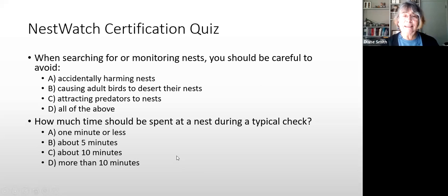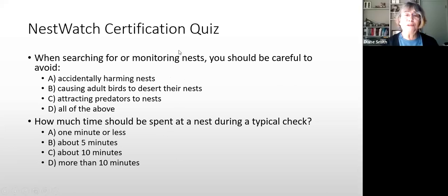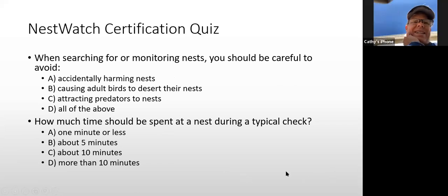Question 2: How much time should be spent at a nest during a typical check? A) a minute or less, B) about five minutes, C) about ten minutes, or D) more than ten minutes. Kathy answers: a minute or less — correct.